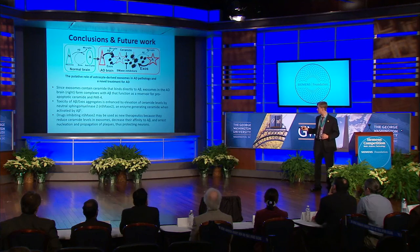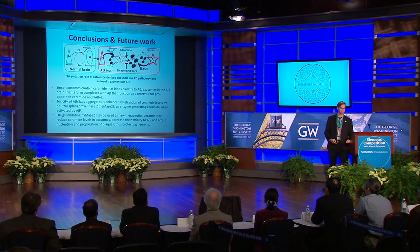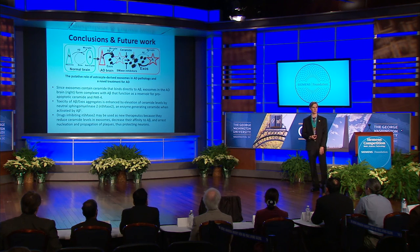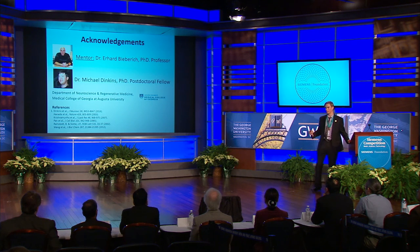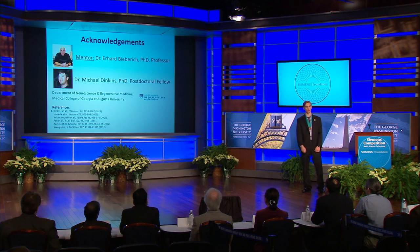Specifically, the enzyme neutral sphingomyelinase has known inhibitors, and as I mentioned, it is essential for secretion of these exosomes. This sheds light on a novel treatment for Alzheimer's disease that can be investigated in the future. My mentor and I have authored an abstract on novel treatments of Alzheimer's disease that has recently been accepted to the American Society for Neurochemistry. I would like to thank my mentors, Dr. Erhard Biberich and Dr. Michael Dinkins, without whom this project would not have been possible. Thank you very much for listening.